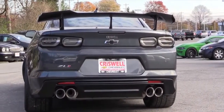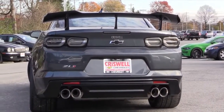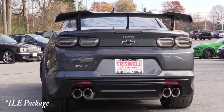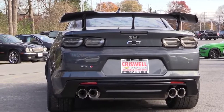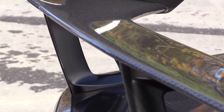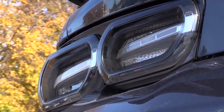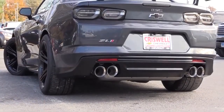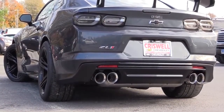At the rear, a standard subtle rear spoiler comes standard, but the 1LE package gives you that larger rear spoiler providing additional downforce on track. Smoked tail lights come standard on the ZL1, with ZL1 badging found back there as well, and dual exhaust outlets with quad tips featuring the dual-mode exhaust previously described.